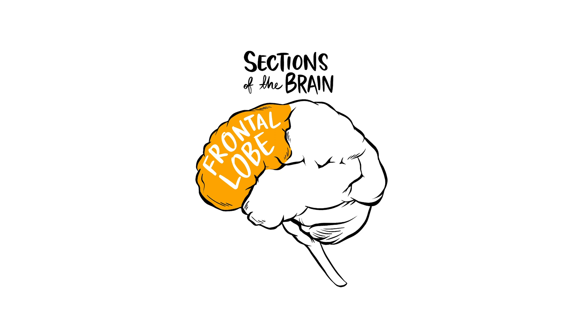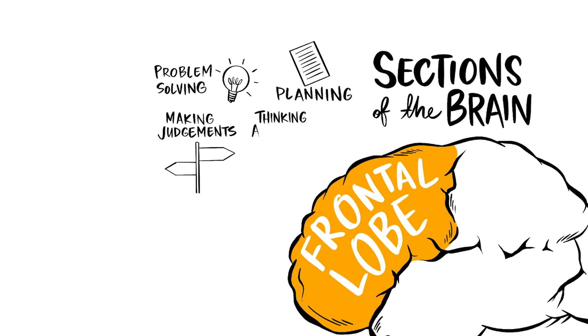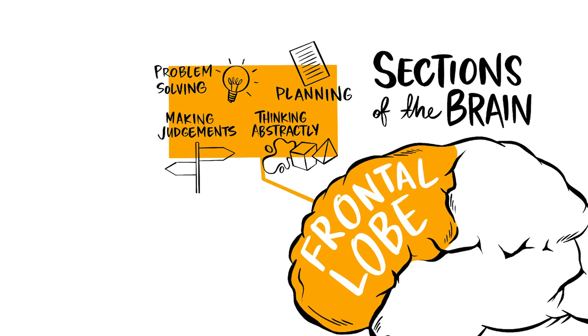The frontal lobe. The frontal lobes sit at the front of the skull and help us with problem solving, planning, making judgements, and thinking abstractly. The frontal lobe also helps regulate our emotions and impulses.